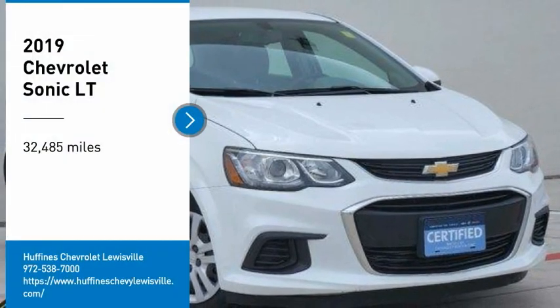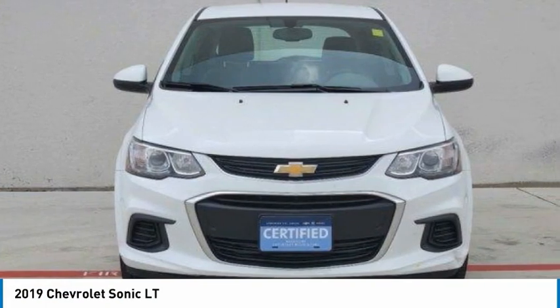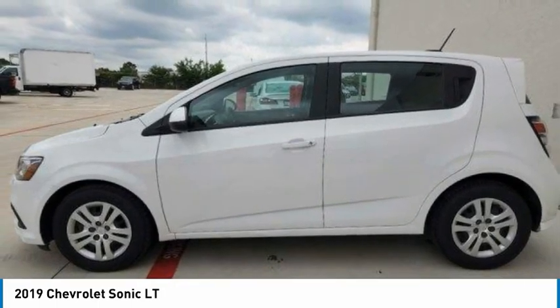We are pleased to show you the 2019 Sonic. The taut and strong body lines and powerful stance of Chevy Sonic allude to the power you'll find under its hood. Throw a little extra power into the mix with the available turbocharged engine.